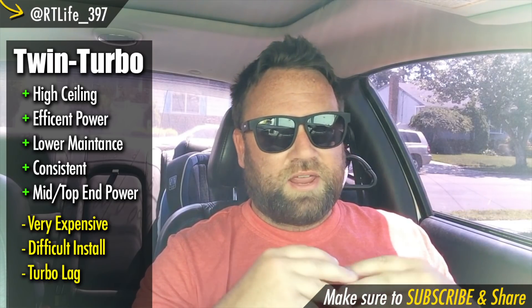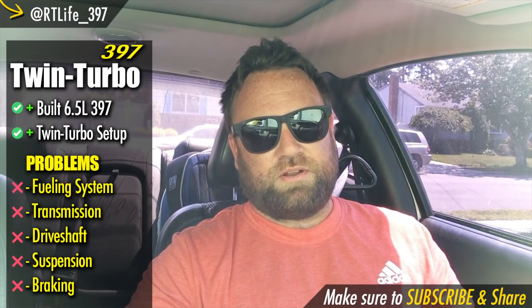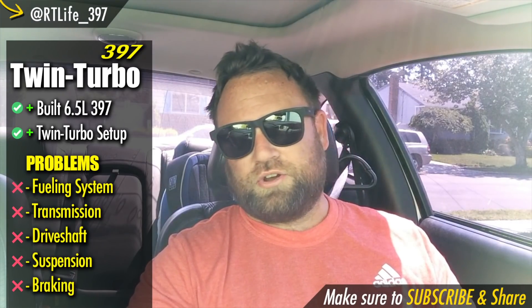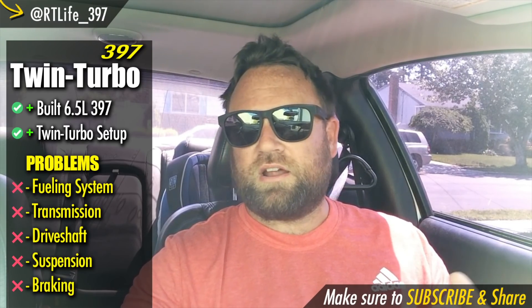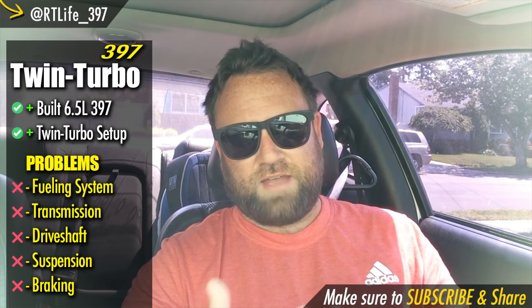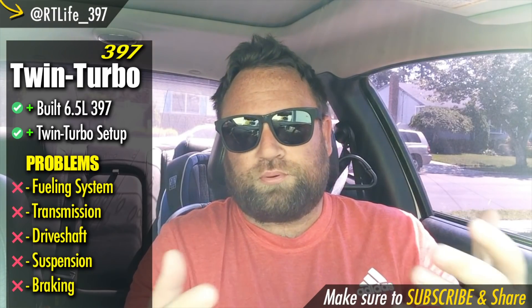It's all in the name of fun, documenting it, and pushing this RT to see how far this platform can go. I've hit a point in modifying where everything is super expensive, so it's taking me a lot longer to save up. In the beginning it was five hundred or a thousand dollars here or there; now you're talking eight thousand, ten thousand, three thousand dollars. A lot of people have been pointing out things that need to get upgraded for this twin turbo setup — the number one thing is fueling. I still have stock injectors and an aftermarket pump. The injectors are going to have to get updated — that's a thousand dollars right there. The transmission, driveshaft, and braking are all going to have to get updated too.